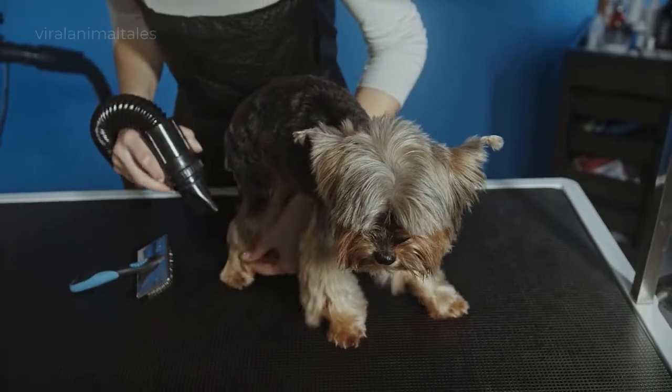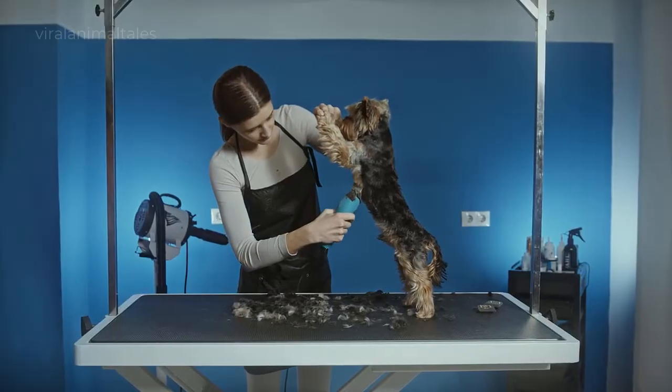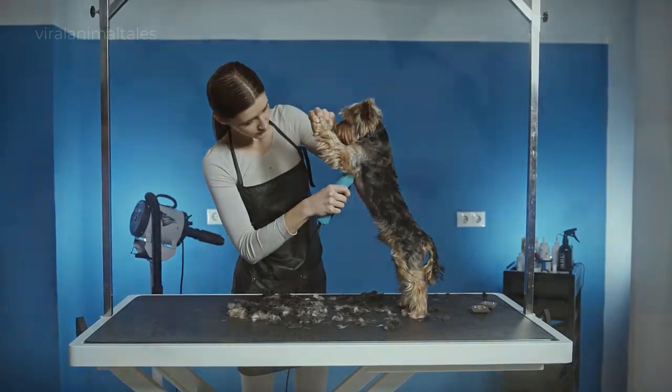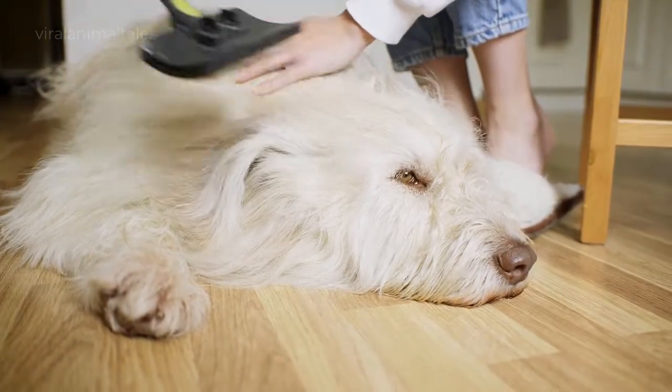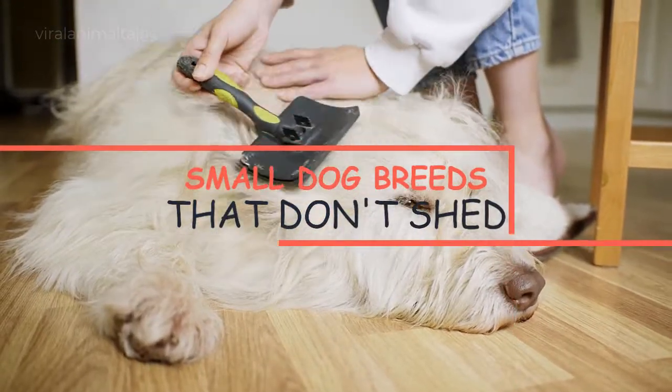Not everyone enjoys cleaning up copious amounts of dog hair. If you are looking for a small dog with equally small amounts of shedding hair, you are in luck. Here are the top 12 small dog breeds that don't shed and are a perfect choice for potential pup parents who need a sneeze-free friend.